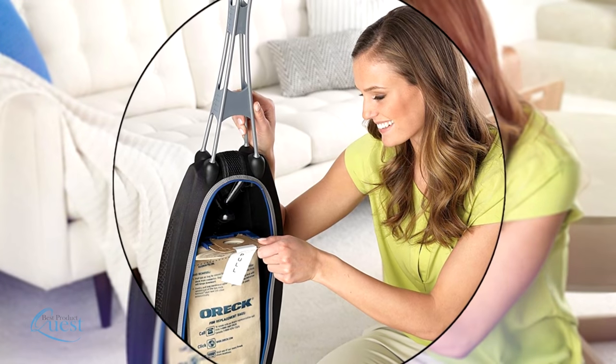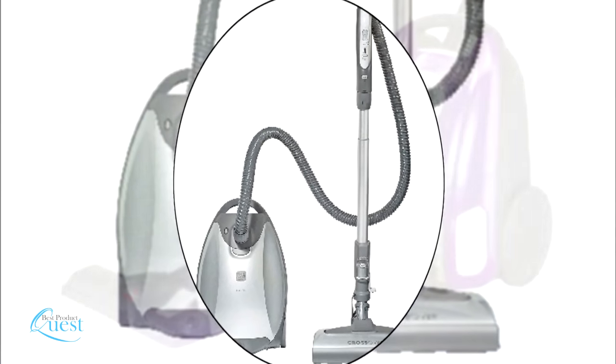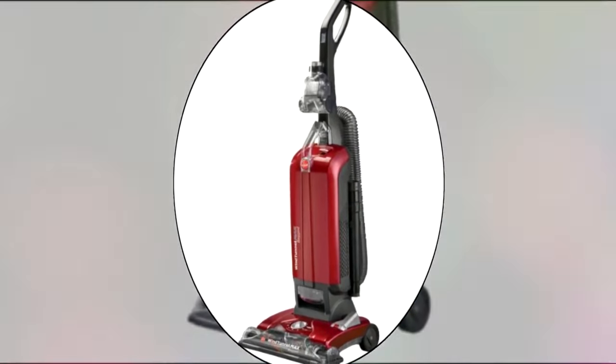If you're looking for a great bagged vacuum, you probably appreciate a machine that's more hygienic, lower maintenance, and holds more dirt than a bagless model. We consider quality, features, and value when narrowing down the best choices possible. Here's our list of the top five best bagged vacuums.